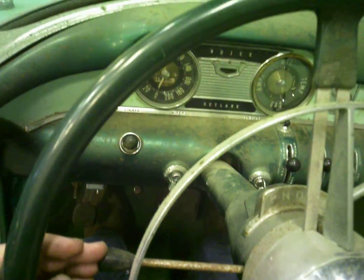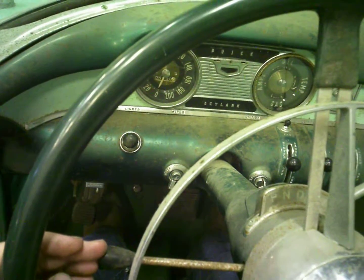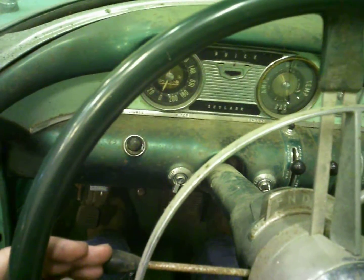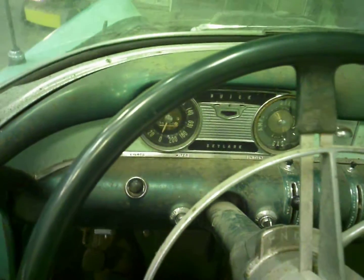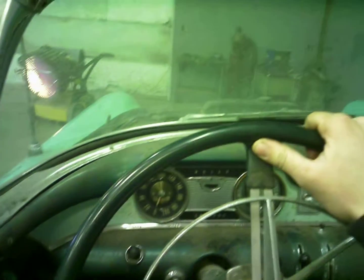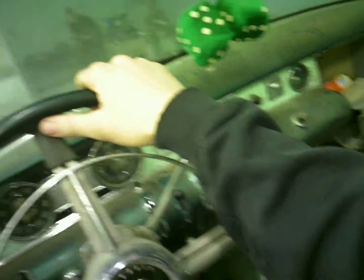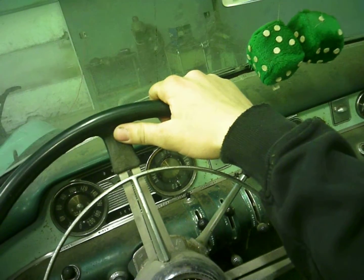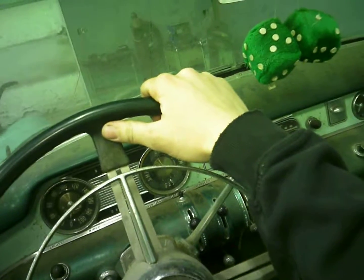Come on. I think gas kind of leaked back out of the fuel pump, because all I got is a little coffee can full of gas underneath there. I don't have the fuel tank back from the guy who's boiling it out yet.